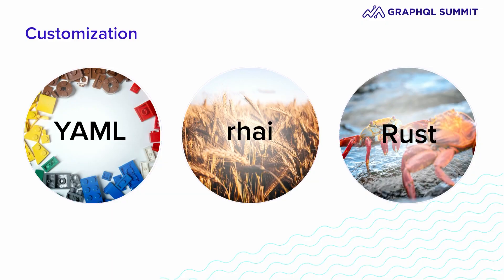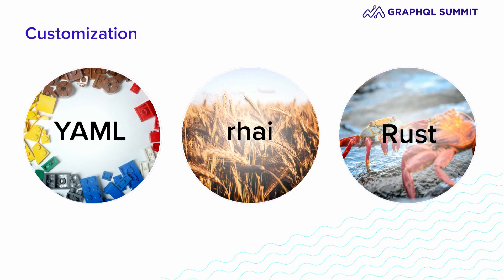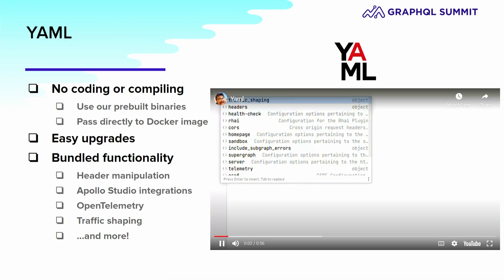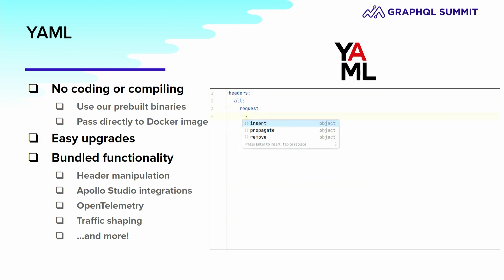You have three options available to you — hopefully you've heard of YAML and Rust, but you may not have heard of Rhai before. Let's talk about YAML first. The common things that users want to do are all configurable by YAML. This means you don't need to create your own binary, you don't need to set up a project, you don't have to set up CI, and crucially, you do not have to employ a dev team to maintain that project.